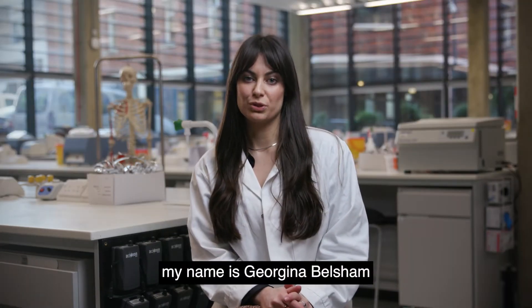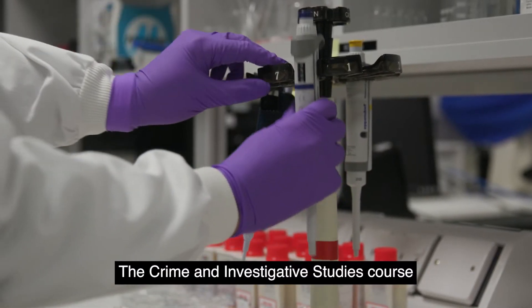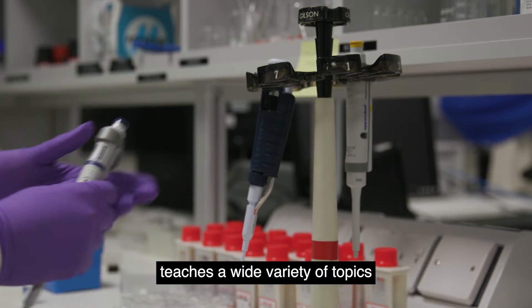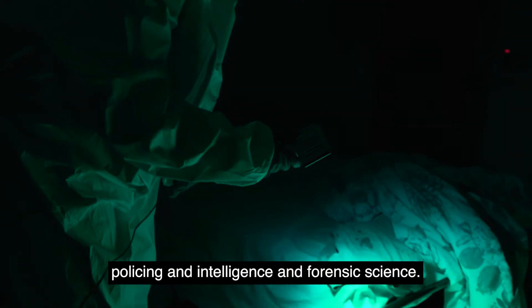Hello everyone, my name is Georgina Belsham and I'm a lecturer on the Crime and Investigative Studies course here at ARU. The Crime and Investigative Studies course teaches a wide variety of topics such as crime scene analysis, the legal system, policing and intelligence, and forensic science.